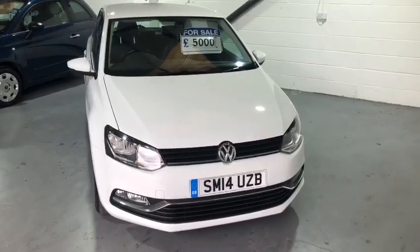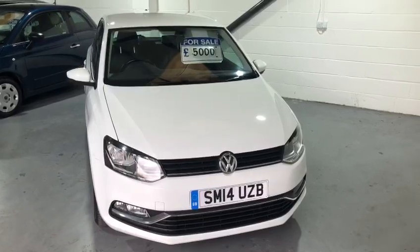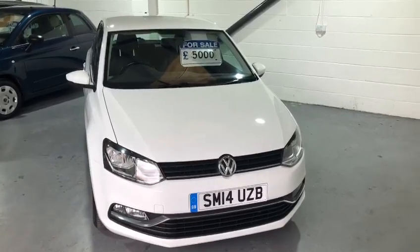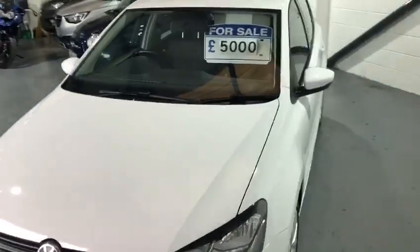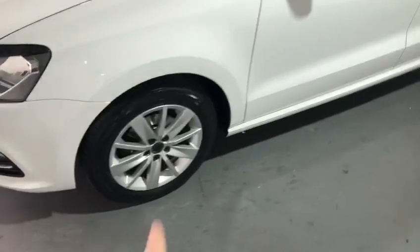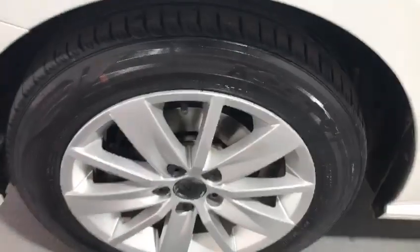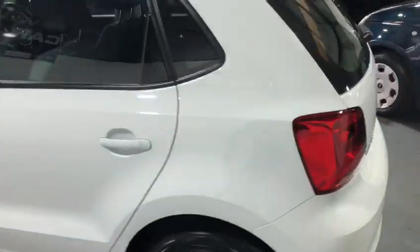Hi, welcome back to Bally Car Centre. Today I'm showing you around a beautiful Volkswagen Polo, which is the one-litre Blue Motion SE. You'll notice we've got the daytime running lights and alloy wheels with brand new discs and pads fitted. It's in beautiful condition — a five-door model.